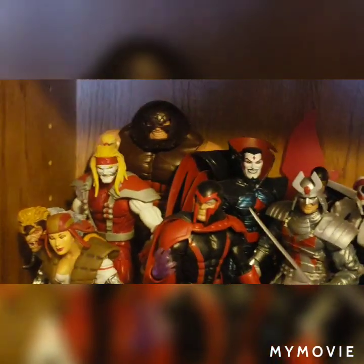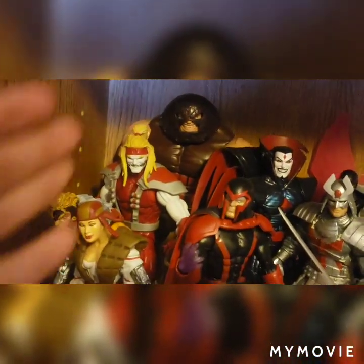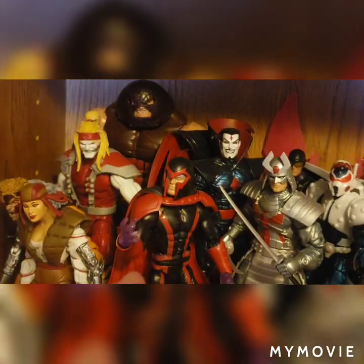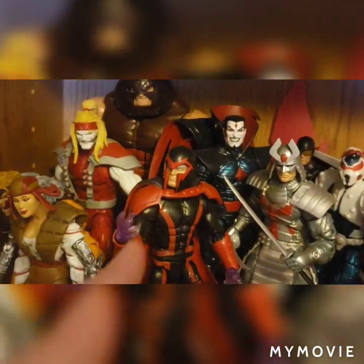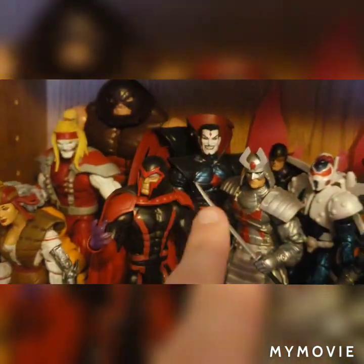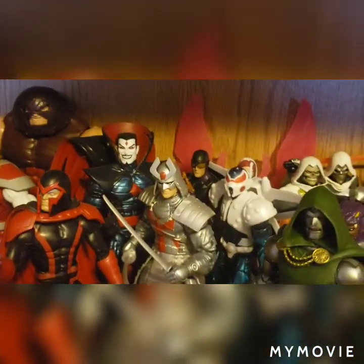Moving over, I basically have the X-Men villains: Sabretooth, Omega Red, the Apocalypse Wave Magneto — I still really want the new one coming out — Mr. Sinister, and Silver Samurai.